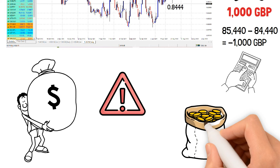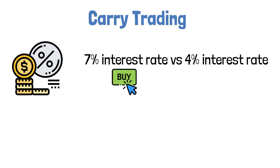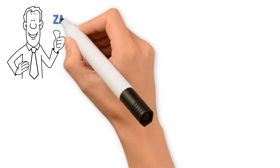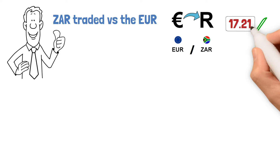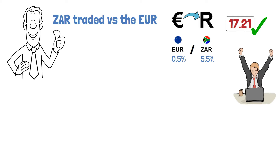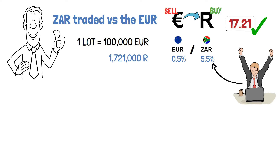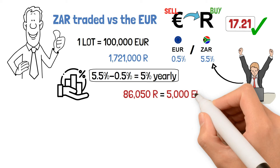Besides trading on margins and speculation, there is also another trading method called carry trading. This strategy is based on interest rate differences — you buy the currency with a high interest rate and sell the currency with a lower interest rate, keeping the trade overnight to collect rollover fees for the long run. Let's take the South African rand — symbol ZAR — traded versus the EUR. EUR/ZAR price is 1721, meaning for each EUR you sell, you get 1,721 African rand. The interest rate of the South African rand stands at 5.5% and the Euro interest rate at 0.5%. If I want to enjoy the high interest of the rand, I buy rand and sell EUR. Selling one lot of 100,000 EUR and receiving 1,721,000 rand gives a net interest rate of 5.5% minus 0.5% equals 5% yearly, giving 86,050 African rand, which is 5,000 EUR — assuming no change in the exchange rate.